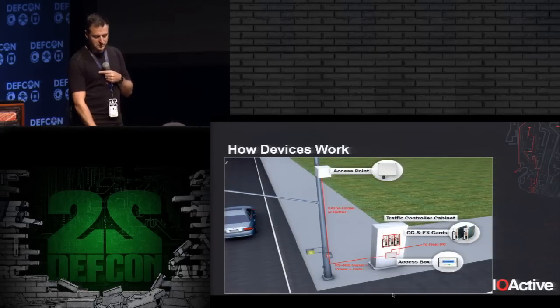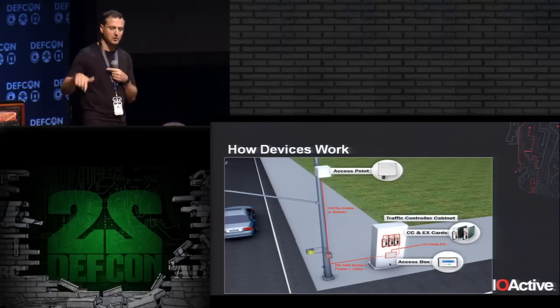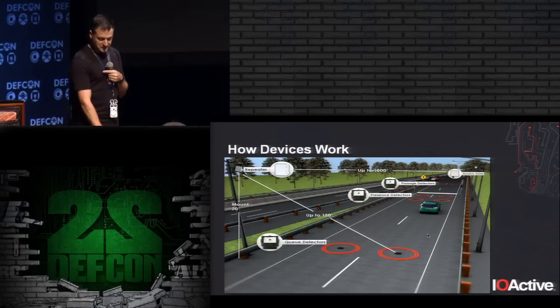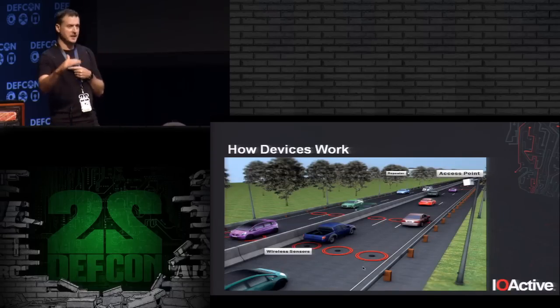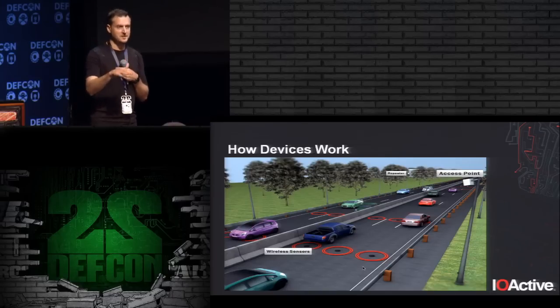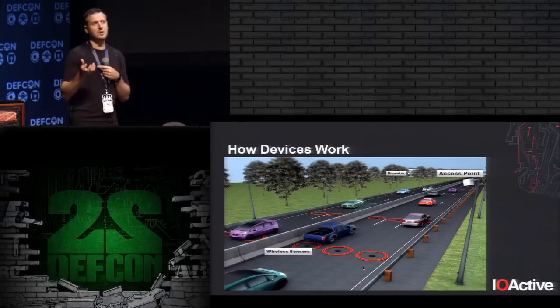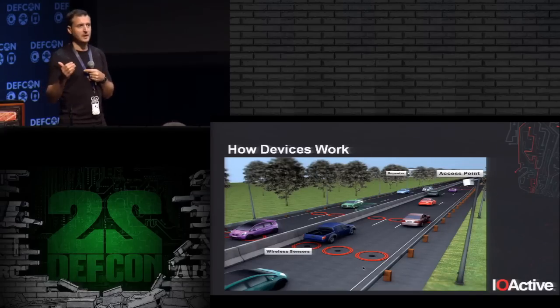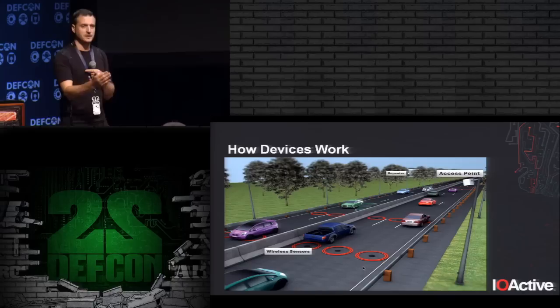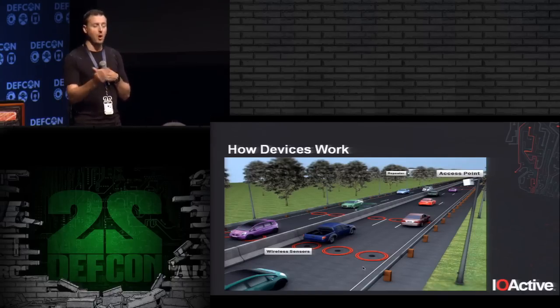The access point connects to the traffic controller via a contact closure card and can also connect to an internal network. Another configuration is ramp metering. Here you have presence detection — similar to stop bar detection — to detect when a car is waiting, plus queue detectors to measure queue length. At the freeway, additional wireless sensors measure traffic just before the on-ramp. The traffic control system uses this to set proper ramp meter timing: if there's no freeway traffic, it may turn off the ramp meter or allow cars on faster; if there's heavy traffic, it slows them down.